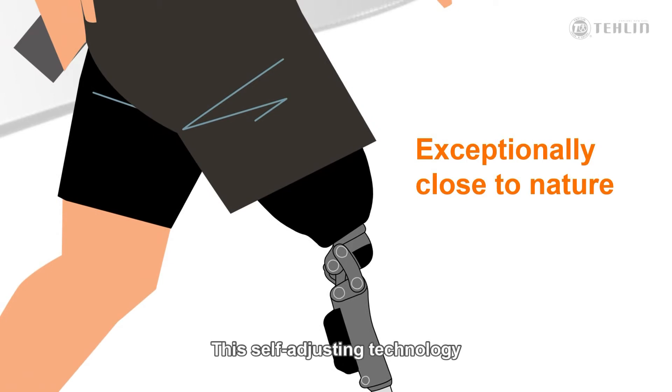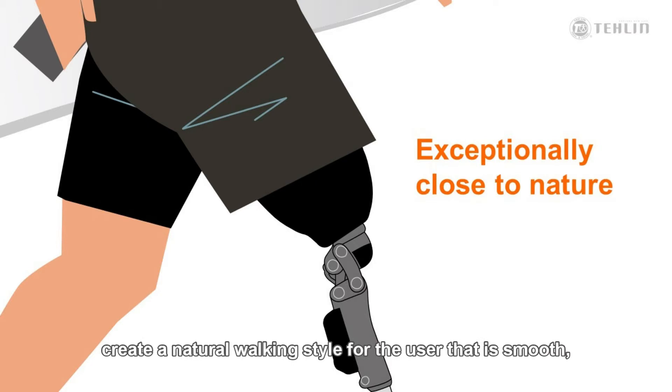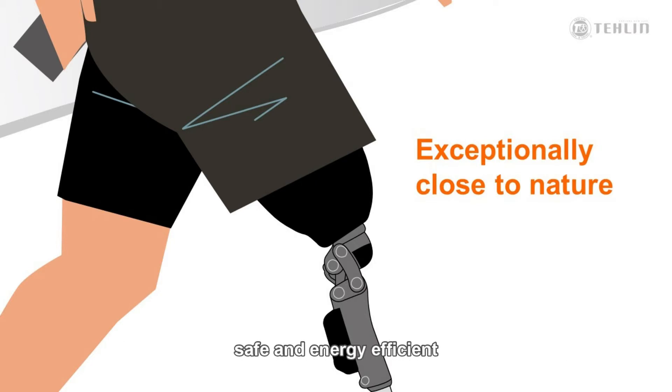This self-adjusting technology, combined with a four-bar polycentric design, creates a natural walking style for the user that is smooth, safe, and energy efficient.